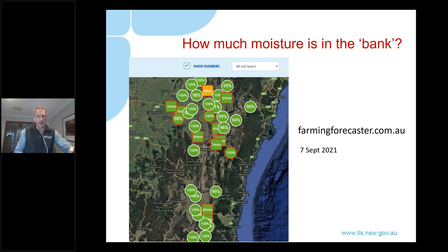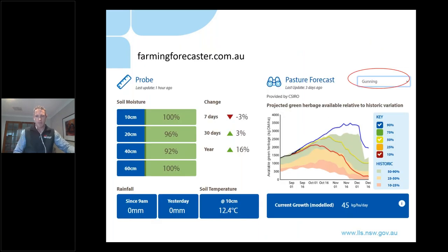On the farming forecaster website you can zoom into any one of these dots or squares on the map to pull up further information. I've zoomed in by way of example to the site at Gunning near Goulburn. On the left hand side under the probe heading we can see soil moisture at 10, 20, 40 and 60 centimetres - all sitting up around about 100% soil moisture. What that's saying is that for at least the top 60 centimetres or two feet, the profile is basically completely saturated and chock-a-block full of moisture.